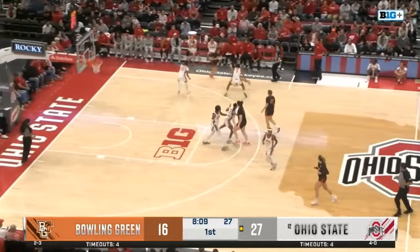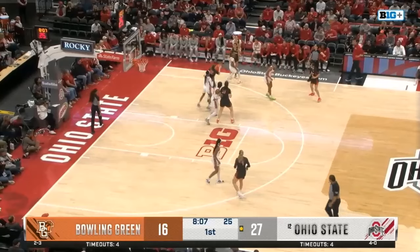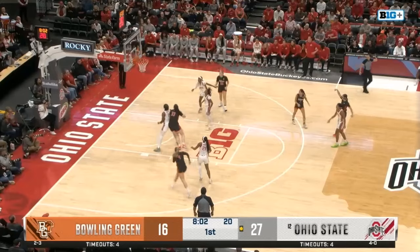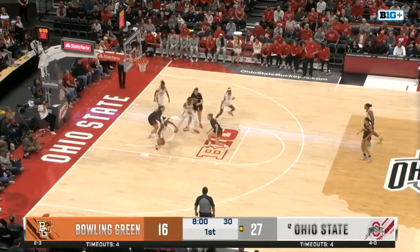We'll see if Bowling Green can step back into this one — still down by 11, 27-16. Velasco thought about it. Kohler with the mask — missed fire. Buckeye rebound.